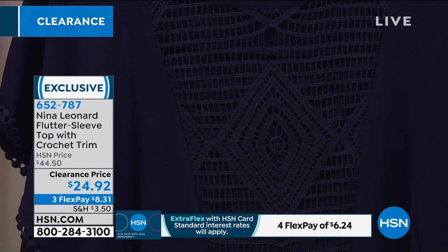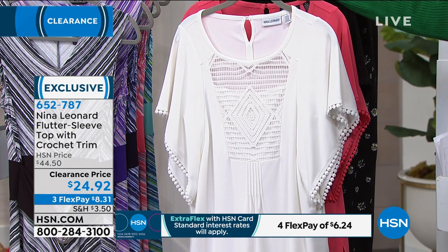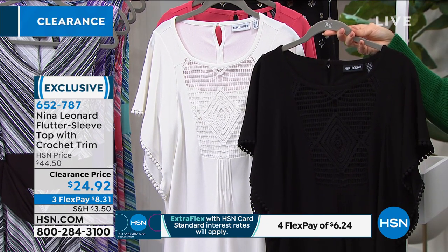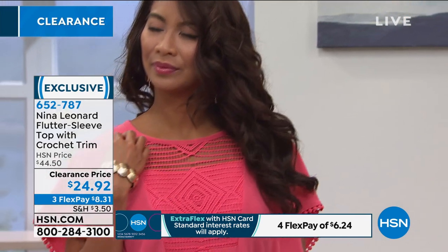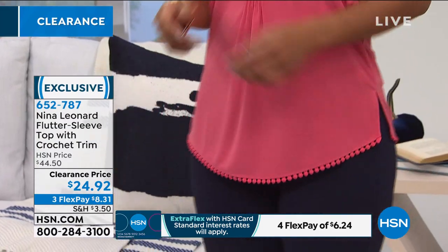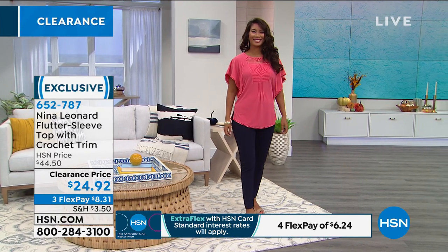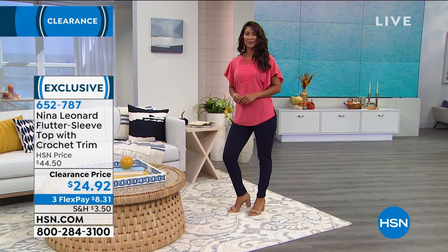It's wrinkle resistant, fantastic for travel - you can crumble it up in your suitcase and when you get to your destination, shake it out and you're ready to go. Colors are ivory (almost white, not yellowed), a deep rich black, classic navy, and coral reef as the fun pop of color. That's 28 inches in length, 95% polyester 5% spandex. Price is $24.92, with three flex payments available at $8.31.